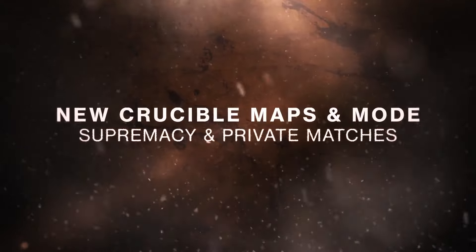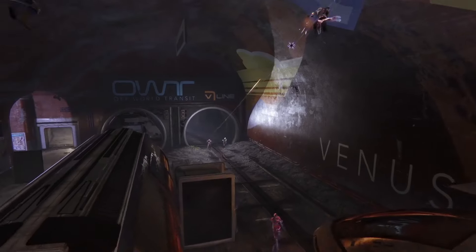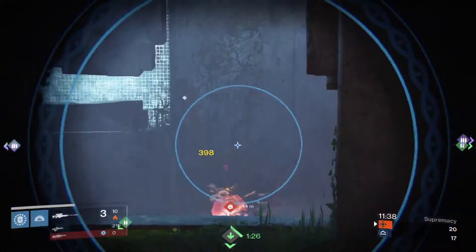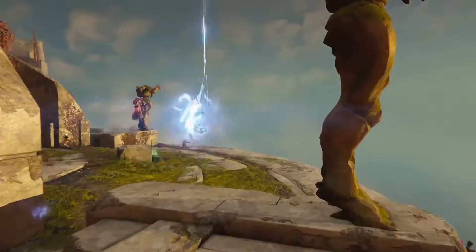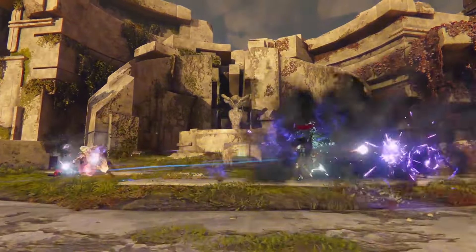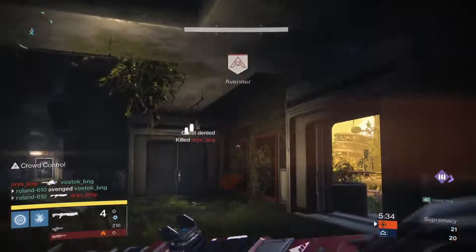Coming to the Crucible in Rise of Iron is a new game type called Supremacy. Defeat your enemy, claim their crest. It's a fast-paced 6v6 game mode where every kill you get, the Guardian drops a crest. Picking up the crest gives you points — their glory goes to you. It's a constant battle over picking up crests and staying with your team. If you pick up an enemy crest, you deny the enemy those points.